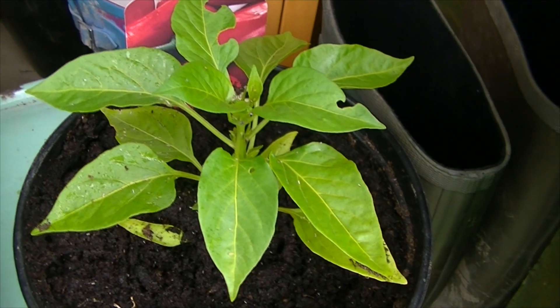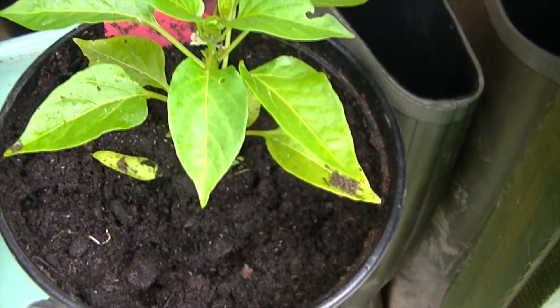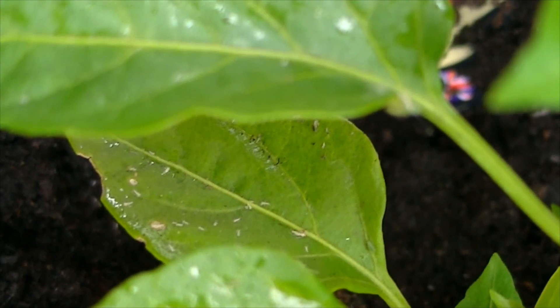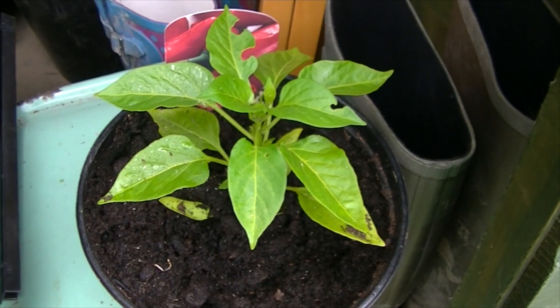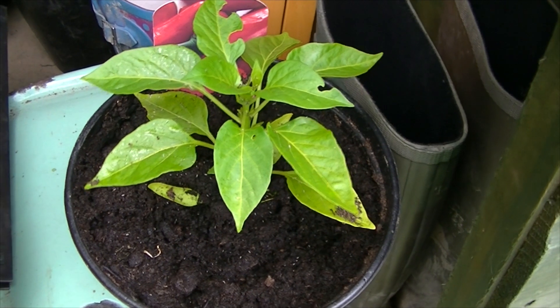This chilli had a really bad aphid problem, so I've wiped them off the leaves just by rubbing them between my thumb and finger, but I'm going to wash it off with some warm soapy water because there are still some in there and you don't know if you've got all the larvae or not. I took it out of the greenhouse because I didn't want those to spread to the other plants in there. It's been so cold and windy I've shut it in the shed for now.